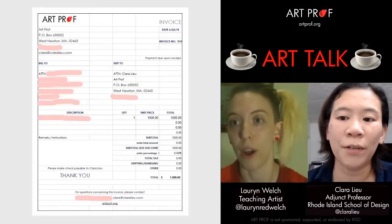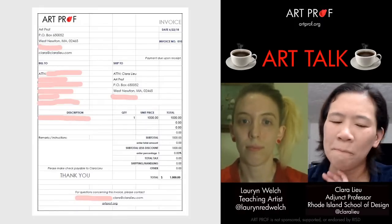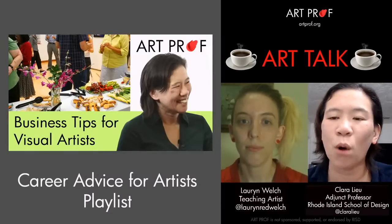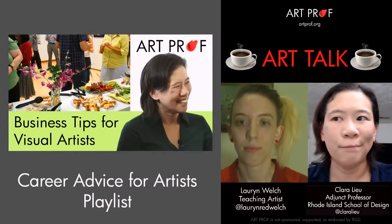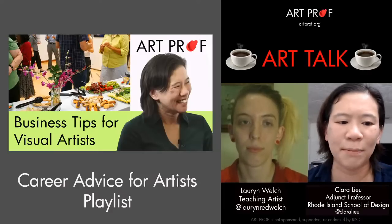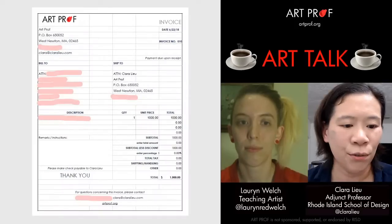If you want more information about those nuts and bolts — Schedule C, invoices, all that — I would watch the stream called 'Business Tips for Artists,' because I go over really specific details about all of those things, and that's pretty important to cover.